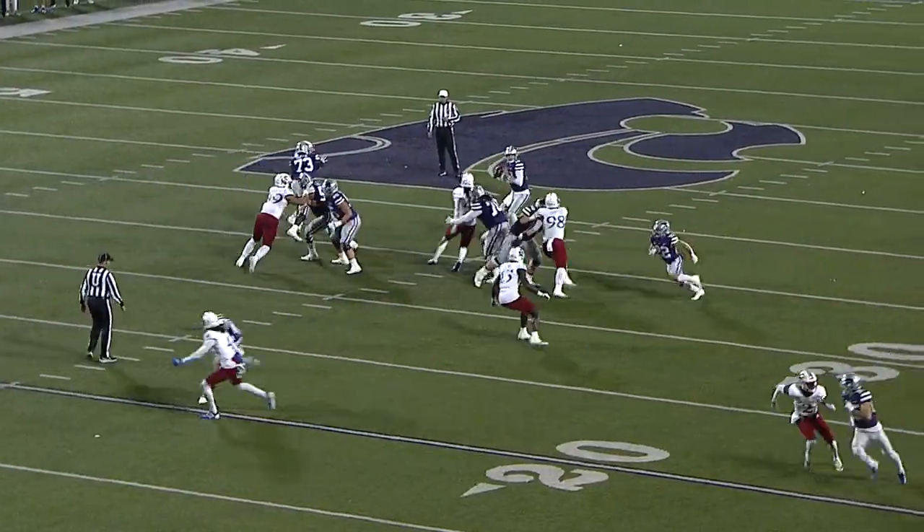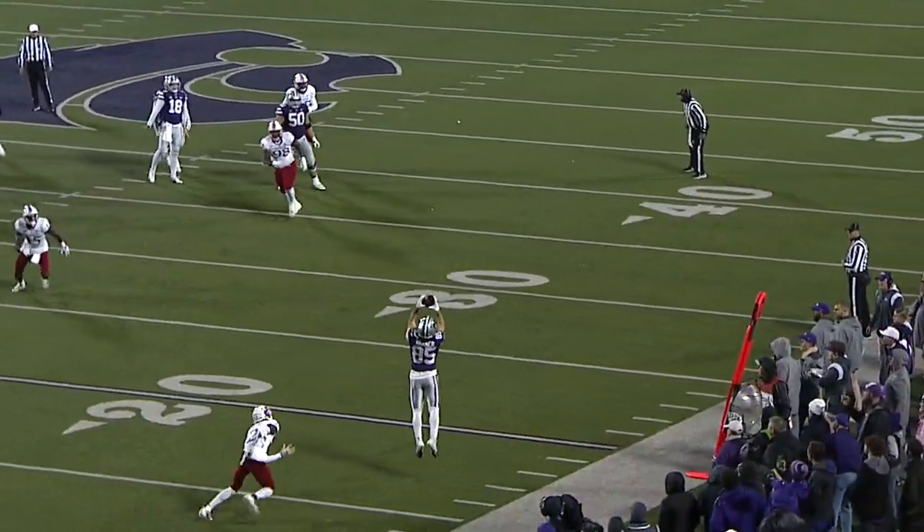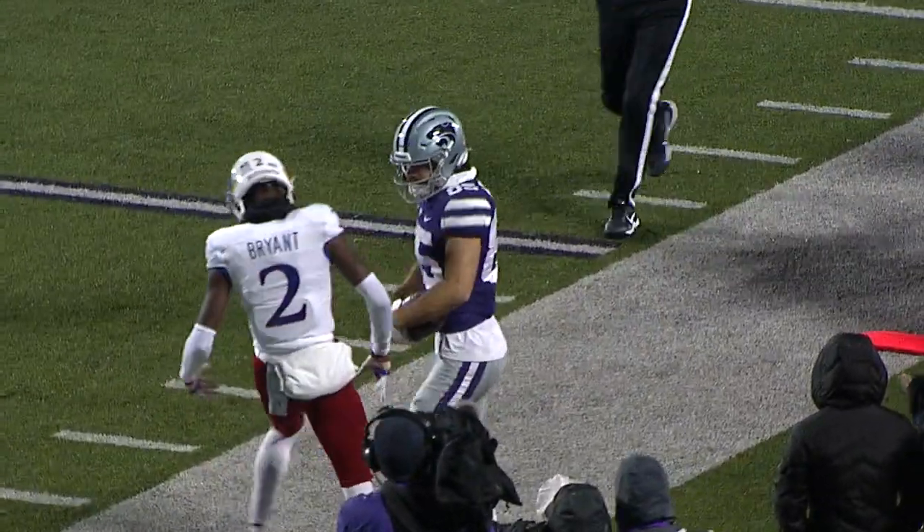Near left hash, back to throw is Howard with pretty good protection. Now it breaks down a bit — fires near side, up into the air. And out of bounds is Cade Warner.